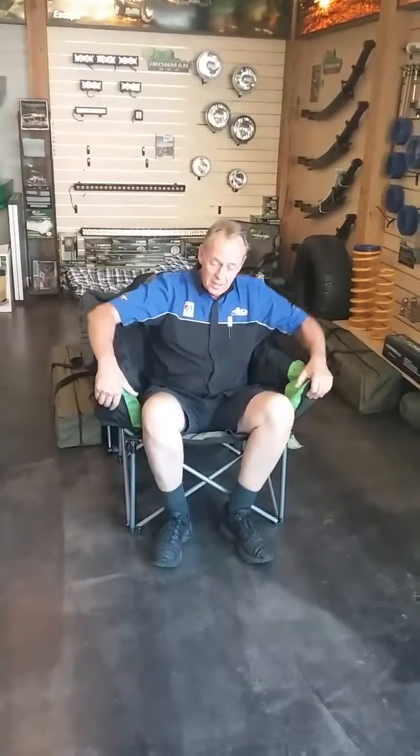Wake up! Jeff just disturbed me. I just unpacked these new Ironman padded camp chairs, and they're sensational — they're that comfortable I was dozing off, thinking I was out in the bush going for a bit of a fish. But while you're at it, let me show you some new products.